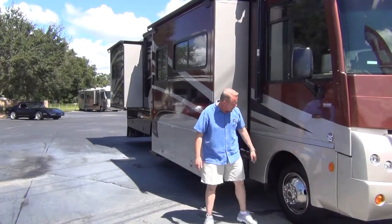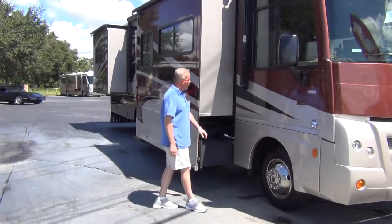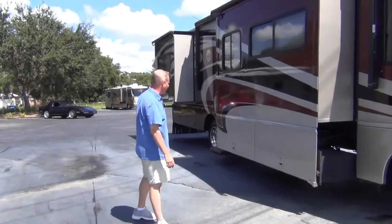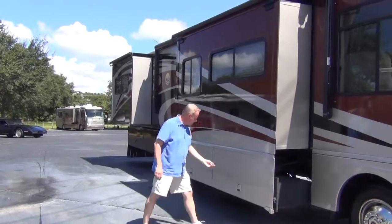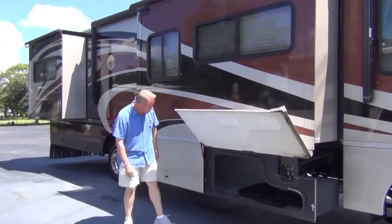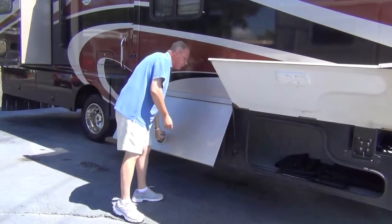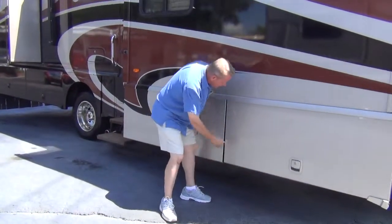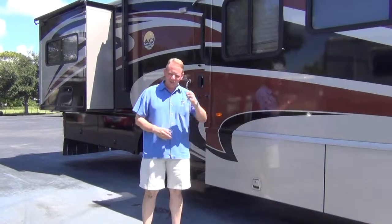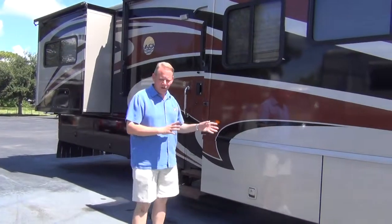We've got Goodyear G670 tires with plenty of tread. This is only a 2010 coach, so you've got tons of life left on those. We have our Dometic patio awning right here. Here's the first of our slides — this is the passenger side slide for the living area. You've got storage here and a full set of custom window covers for this coach that come with it. These storage bays slide out with the slide outs, so you do not have to bend down to access those bay doors while you have the slide out extended. That's a nice feature if you don't like getting underneath the slide outs.